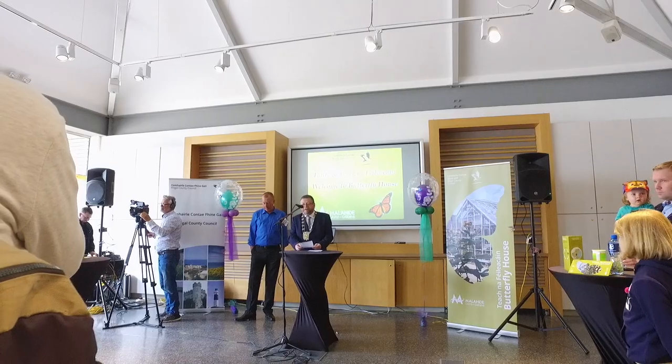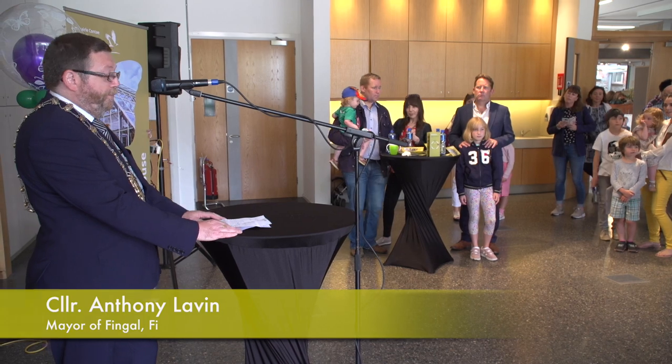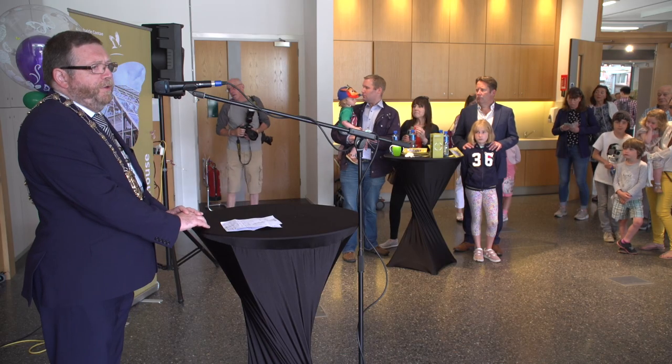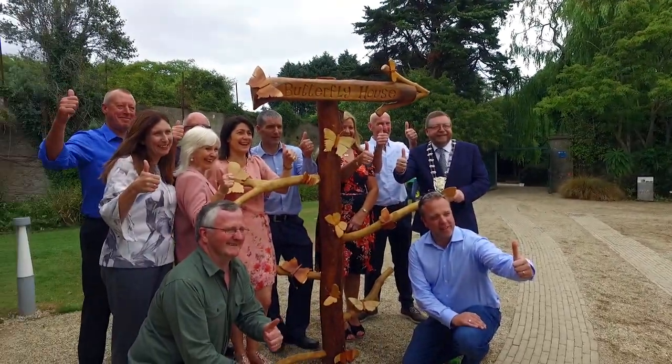The tropical butterfly house is three years in preparation, development, and planning, and it's been up and running for a number of months now. It's a credit to the team because there's a lot more involved than just bringing in a few butterflies — you have to source them, provide the necessary environment, the plants, the food, whatever they need. There's a lot involved.